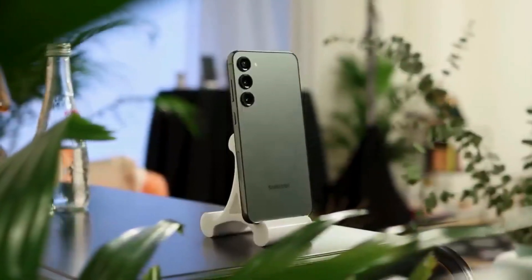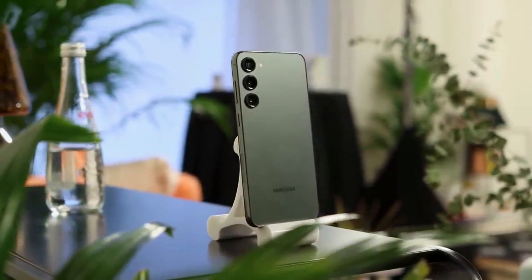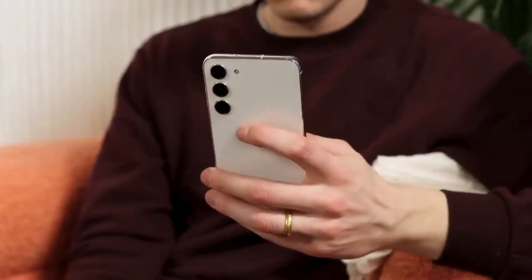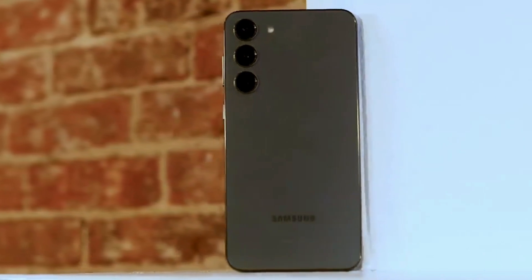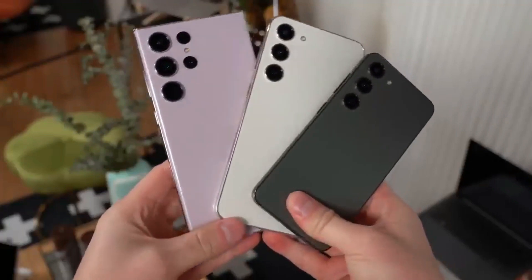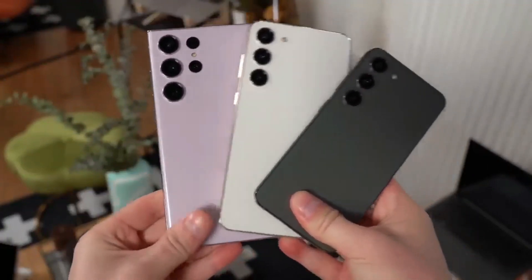Samsung Galaxy S23 Ultra battery tests show performance comparable to the iPhone 14 Pro Max and iPhone 13 Pro Max. The Samsung Galaxy S23 Ultra debuted last week with new cameras and performance hardware, and it appears all of that hardware, as well as solid optimization, has resulted in a flagship that delivers excellent battery life — significantly better than the S22 Ultra, and within touching distance of Apple's best.